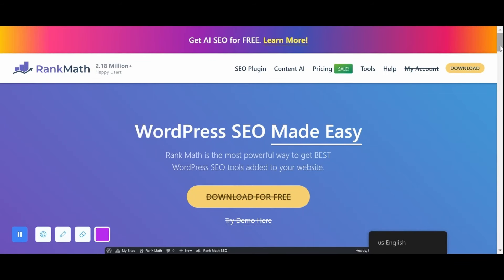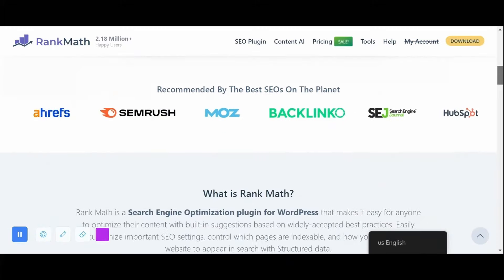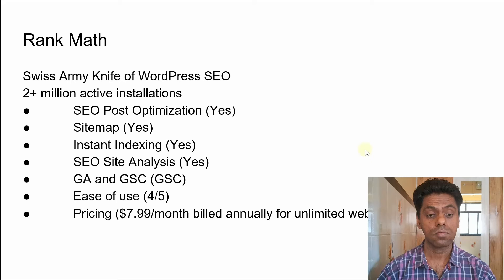The first SEO plugin we look at is Rank Math. Rank Math is considered a Swiss army knife of SEO plugins and has two million plus active installations. With Rank Math you get SEO post optimization, and sitemaps created by Rank Math that you can use in Google Search Console. When you use this SEO plugin it creates an optimized sitemap, making it easier for Google to find and understand your posts via XML.